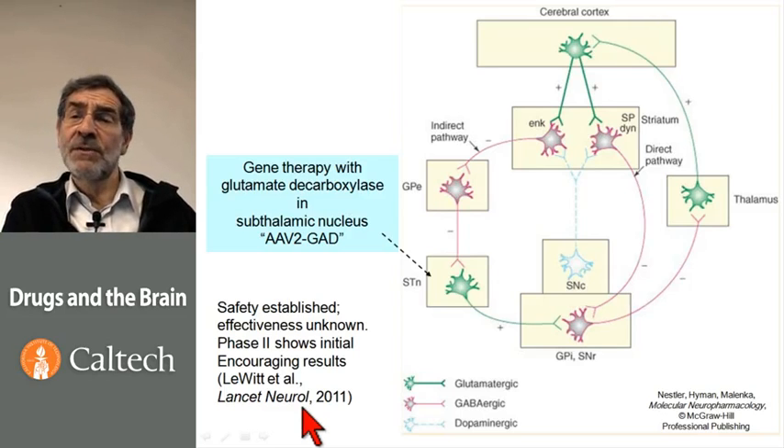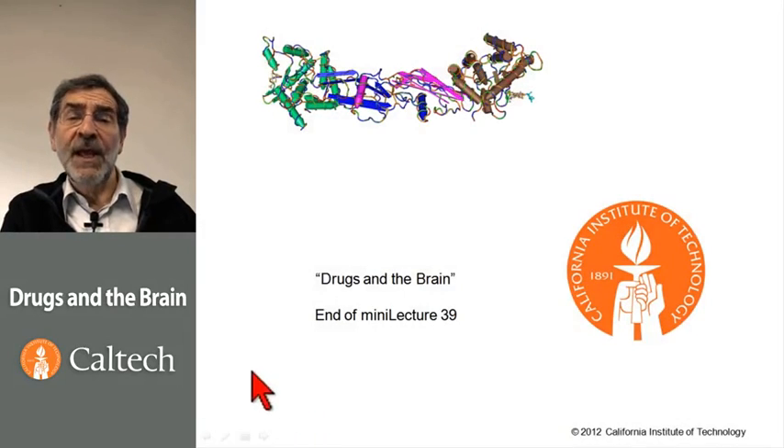There is reason to keep one's eye on proteins and gene therapy as promising therapies for Parkinson's disease. This concludes our series on Parkinson's disease.